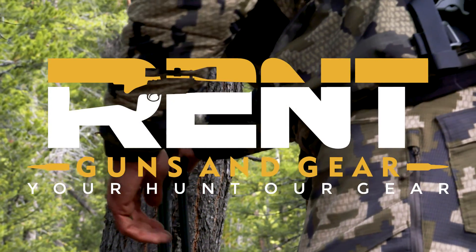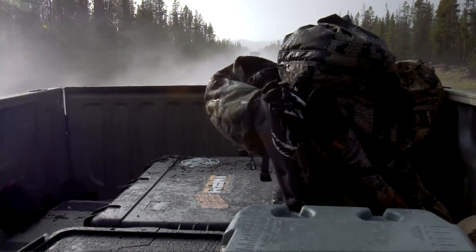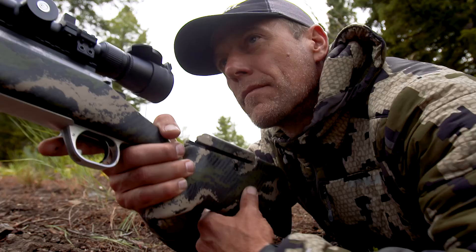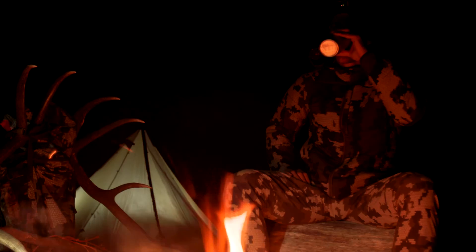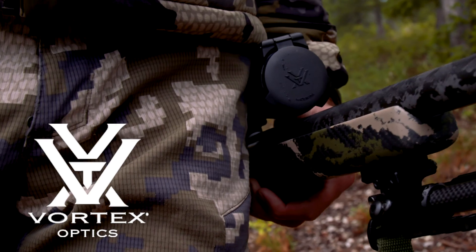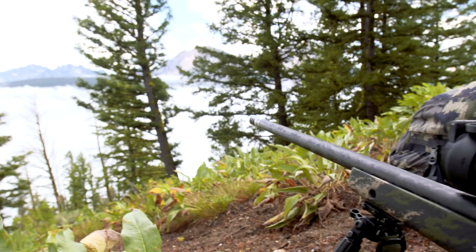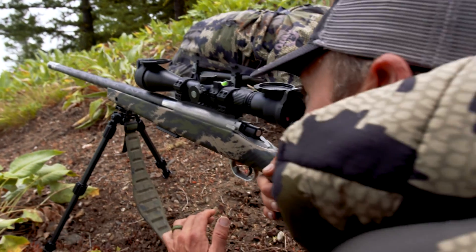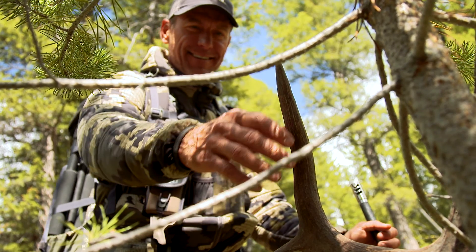Rent Guns and Gear just made it your new reality. Our experts have spent a lifetime testing gear on the most extreme hunts in North America. Now we rent premium optics, tripods, tents, and backpacking equipment that we personally use and trust from brands like Swarovski, Vortex, EXO Mountain Gear, Kuyu, and Seek Outside. Our tech-driven titanium carbon rifle systems will ensure that when you pull the trigger, you'll be hanging a tag on your trophy moments later.